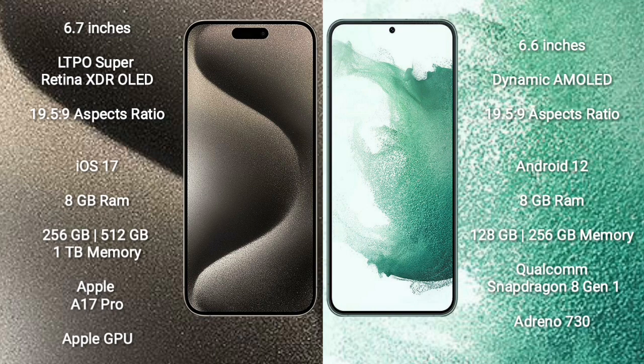Apple A17 Pro processor with Apple Graphics GPU. Samsung Galaxy S22 Plus comes with 8GB RAM and 128GB or 256GB internal storage, featuring the Qualcomm Snapdragon 8 Gen 1 processor and Adreno 730 GPU.